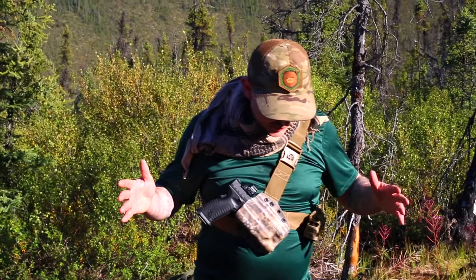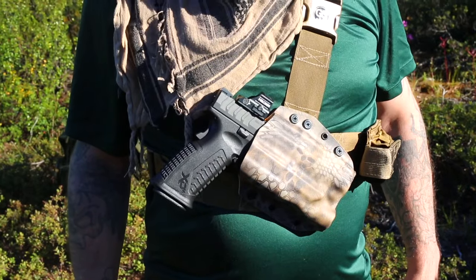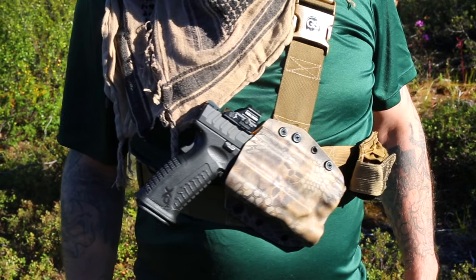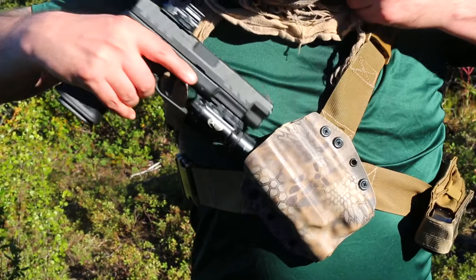Chook here with Chook's Outdoor Adventures. I wanted to showcase my new chest holster. This is from GS Holsters. I've been using his holsters for years now, but I recently changed my 10 millimeter to the XDM 4.5 Elite.